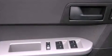Additional features include front fog lights, dusk-sensing headlights, an anti-lock braking system, side curtain airbags, and roof rails.